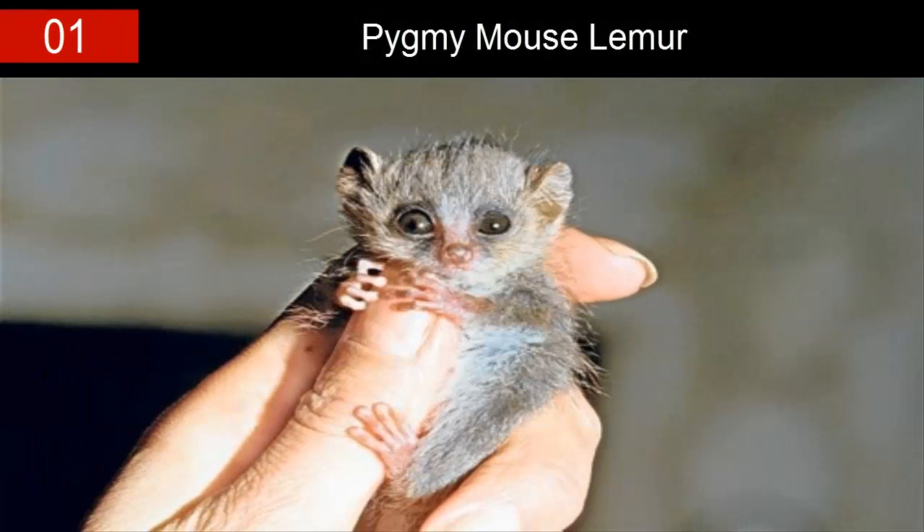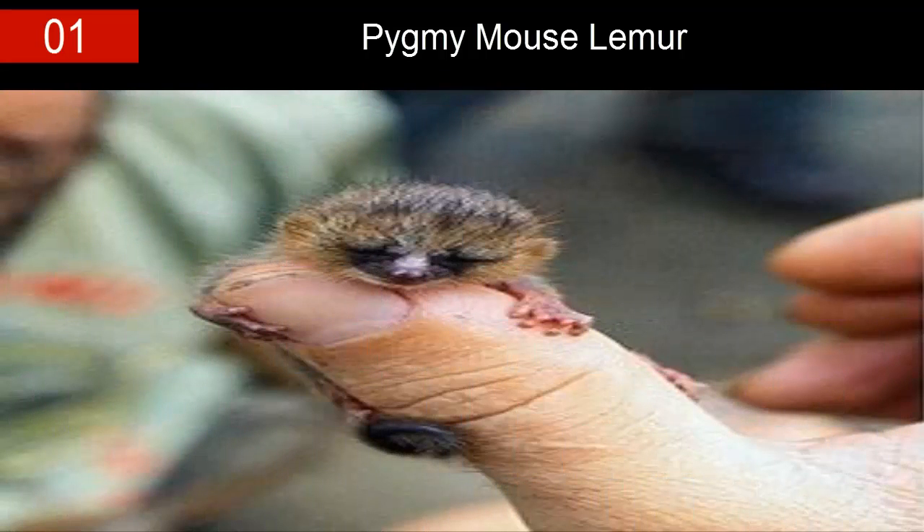Number one: the pygmy mouse lemur. Get ready for an absolute cuteness overload! Allow me to introduce you to the world's smallest species of lemur — the pygmy mouse lemur. This adorable little guy is only approximately five inches long and weighs a microscopic two ounces.